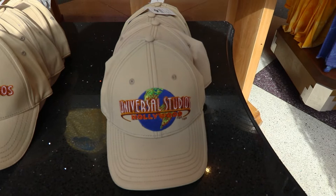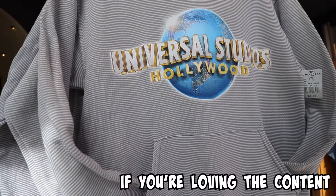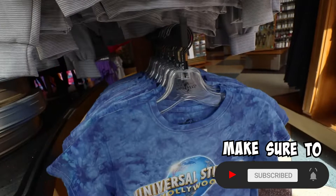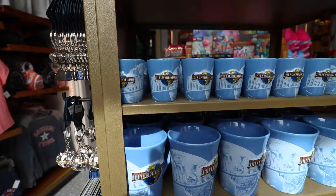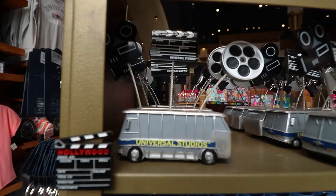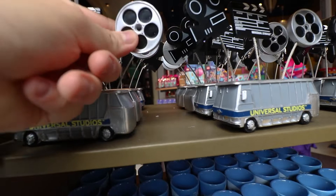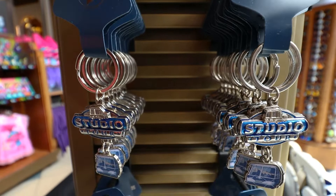There's another Universal Studios Hollywood themed hat with the globe. Here's a closer look at that gray lined hoodie which retails for fifty dollars, and a blue tie-dye Universal Studios shirt for kids retailing at twenty-eight dollars. There are also shot glasses for 21 and over, some mugs with Hollywood themed logos, a picture holder with little clamps, and an array of new keychains and pins.